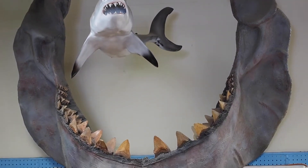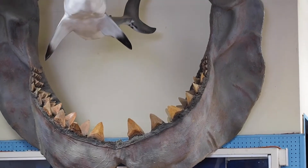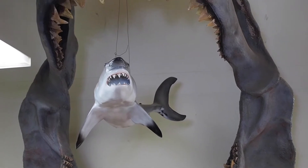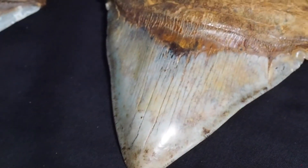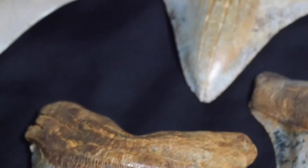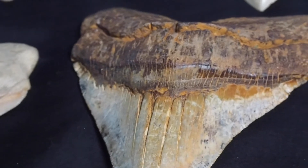For every inch of tooth there's 10 feet of shark. So when you have a six to seven inch tooth, you're looking at a 60 to 70 foot shark. These sharks would weigh tons — like 60 tons at that size. They also would have about 275 teeth in their mouth. That's a lot of teeth, and they had more than one row — between three and five rows of teeth.